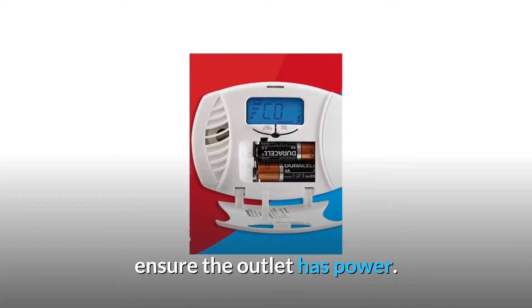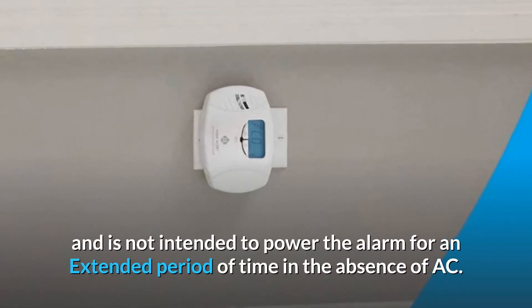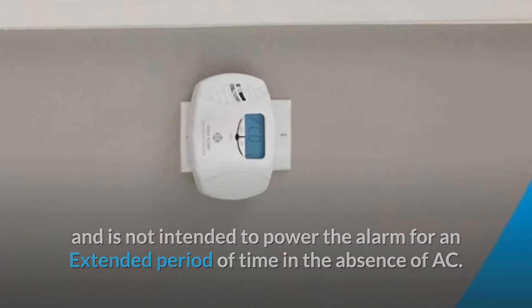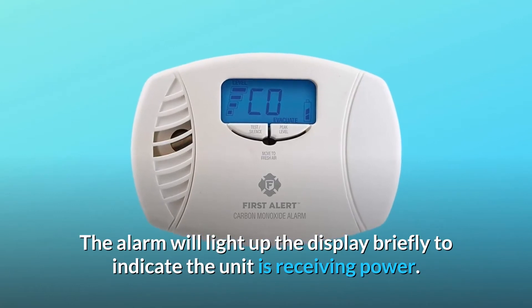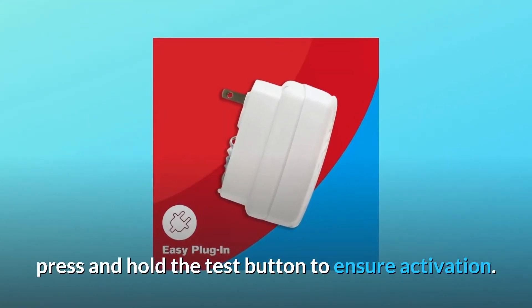Ensure the outlet has power. Note: the battery is for backup only and is not intended to power the alarm for an extended period of time in the absence of AC. The alarm will light up the display briefly to indicate the unit is receiving power. Press and hold the test button to ensure activation.